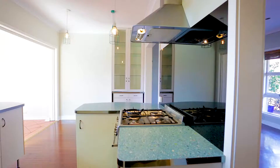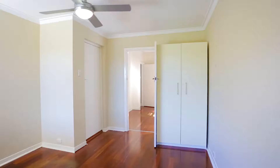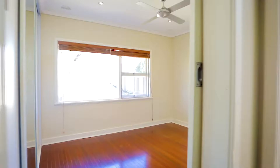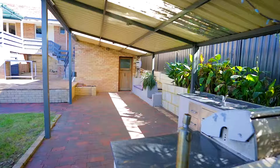Set on a sprawling 854 square meter green tidal block, this unassuming 1960s built home features three bedrooms, study, two living areas, and a sensational outdoor entertaining scenario.